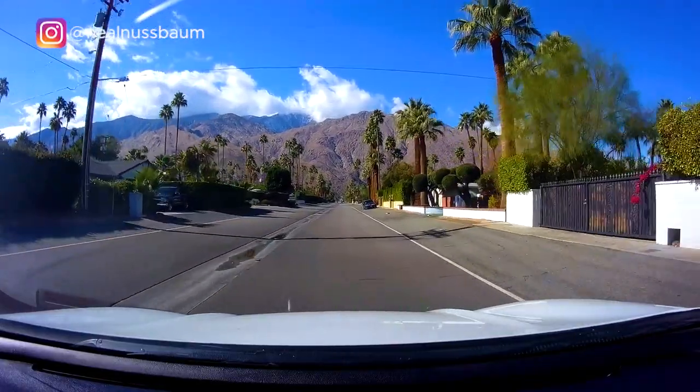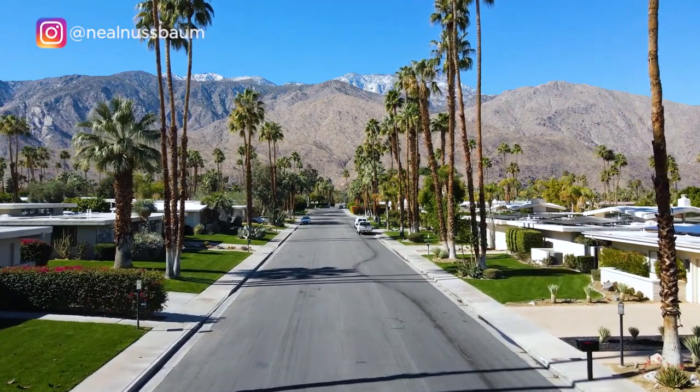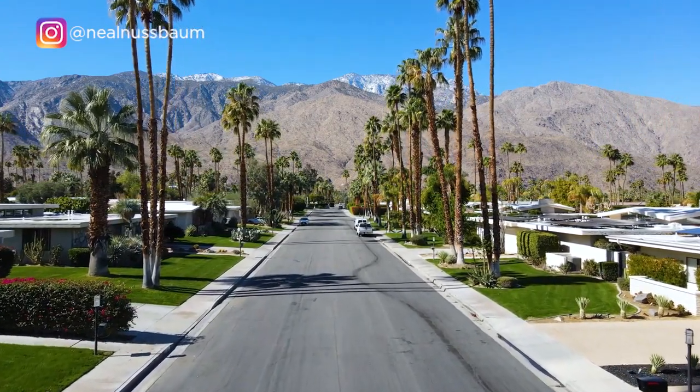You'll see lots of clean lines, really great use of indoor and outdoor living space, neutral colors, but great colors on the doors. Also, take notice of the roof lines. So let's take a look at some of Palm Springs' best neighborhoods for mid-century modern homes.